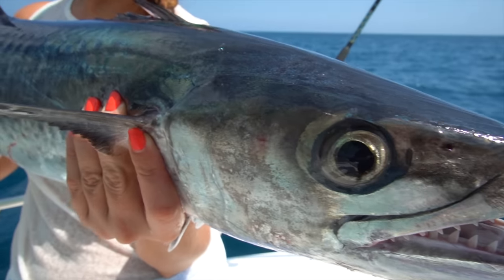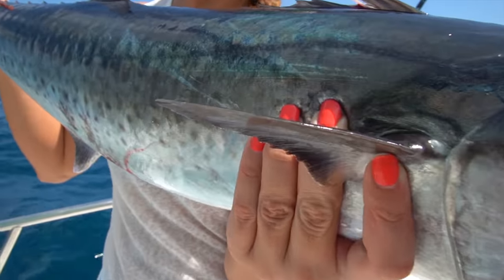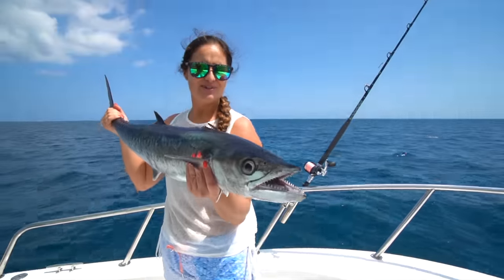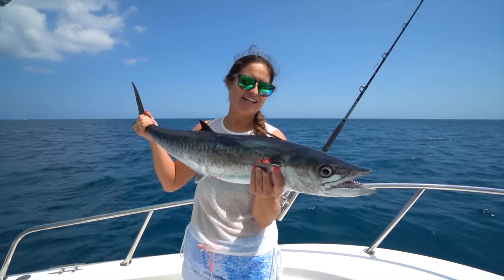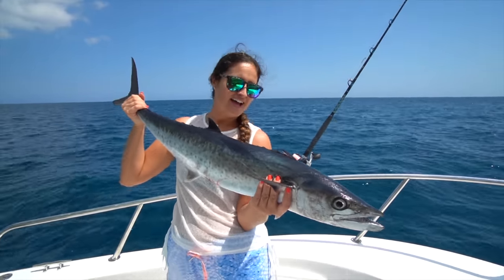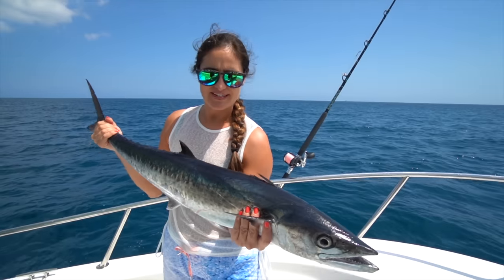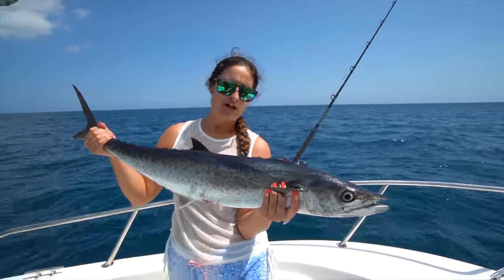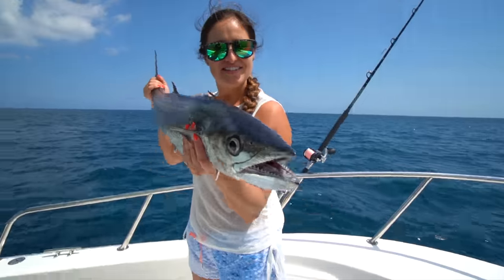Some days you really got to work for your fish and we are definitely working for our fish today. We're trying everything that we can, but we finally got a fish in the cooler. I don't mind eating kingfish — I enjoy eating kingfish. Some people put their nose up to it, but I think they're really good, especially at a smaller size like this. They're perfect to throw in the pan, throw on the grill, however you want to cook it. This size is perfect.